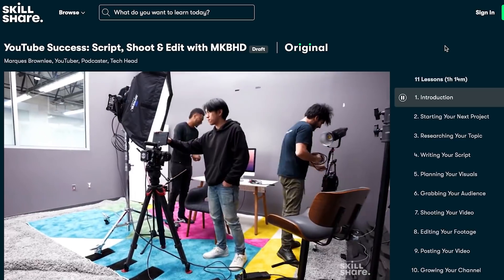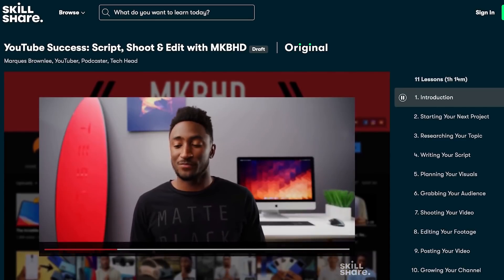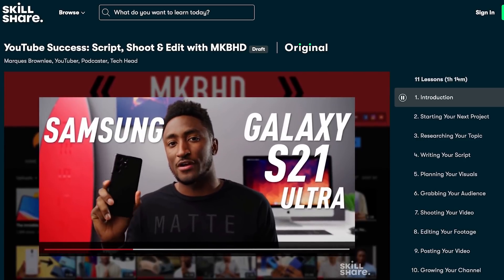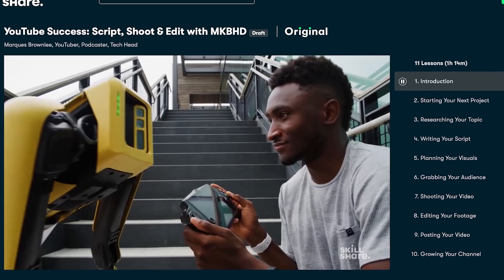If you'd like to learn how to edit YouTube videos from a true master of the craft, check out Marques Brownlee's new course on Skillshare. Drawing from a decade of experience as a YouTuber and gearhead, Marques opens up his process like never before, guiding you step-by-step through every stage of content creation — from scripting and storyboarding to shooting and editing — so you can create videos that connect whether you have one follower or a hundred thousand. I started taking the course last week and it's been a really interesting way to get insight into how Marques makes his videos and how I can improve my own.